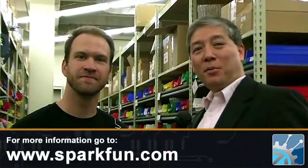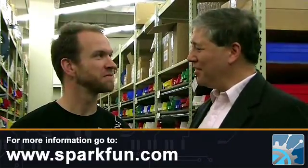So if you're looking for some open source hardware to run some of your open source software, come to SparkFun. Thank you, Bill.